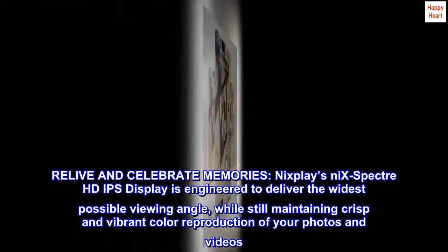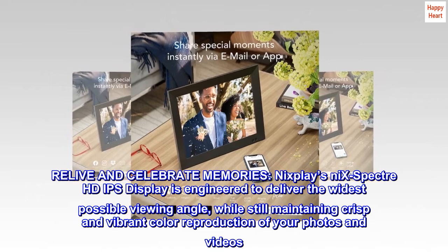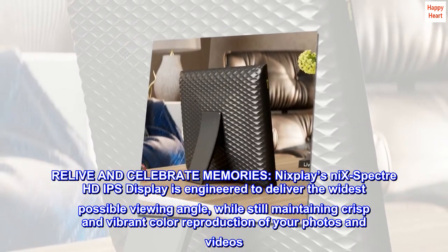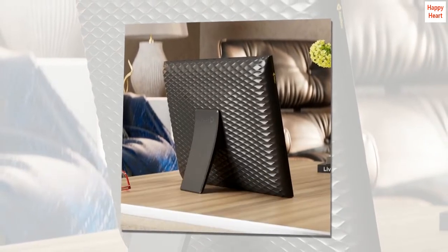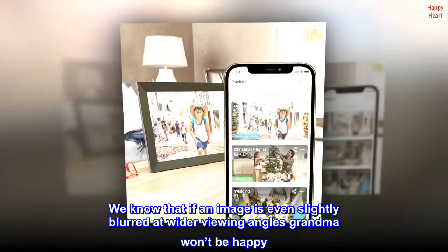Relive and celebrate memories. Nixplay's Nix Spectre HD IPS display is engineered to deliver the widest possible viewing angle, while still maintaining crisp and vibrant color reproduction of your photos and videos. We know that if an image is even slightly blurred at wider viewing angles, grandma won't be happy.